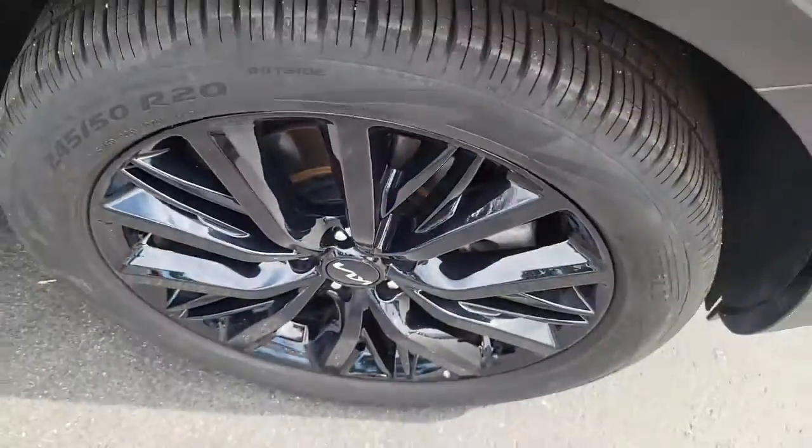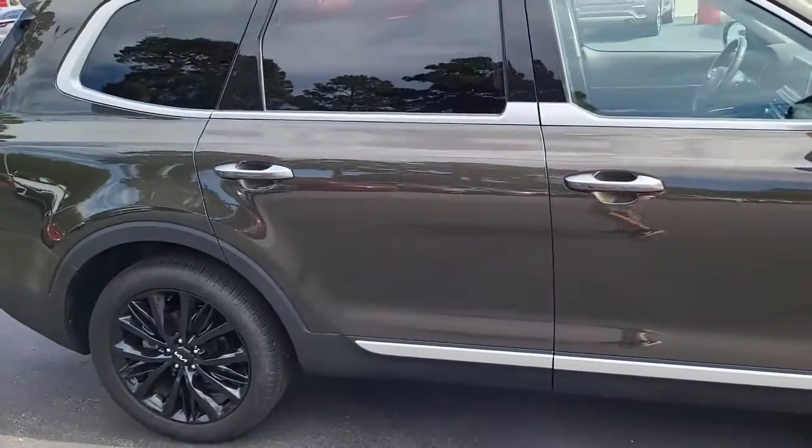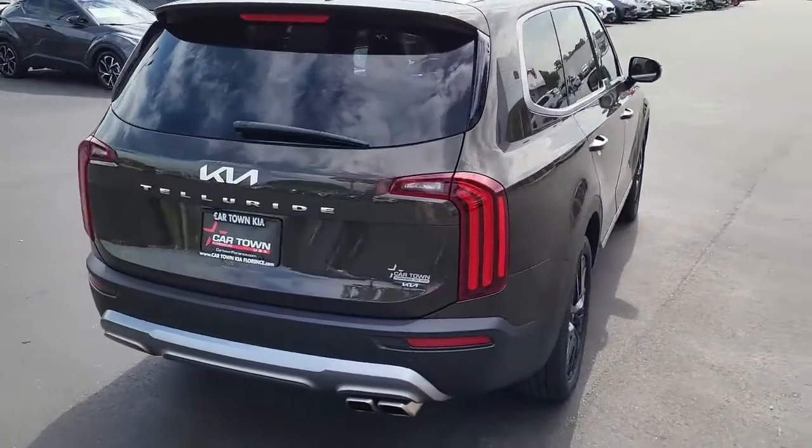There's very good tread on these tires, mounted on dark steel rims. It's a sort of charcoal gray or grayish brown exterior four-door Kia Telluride.